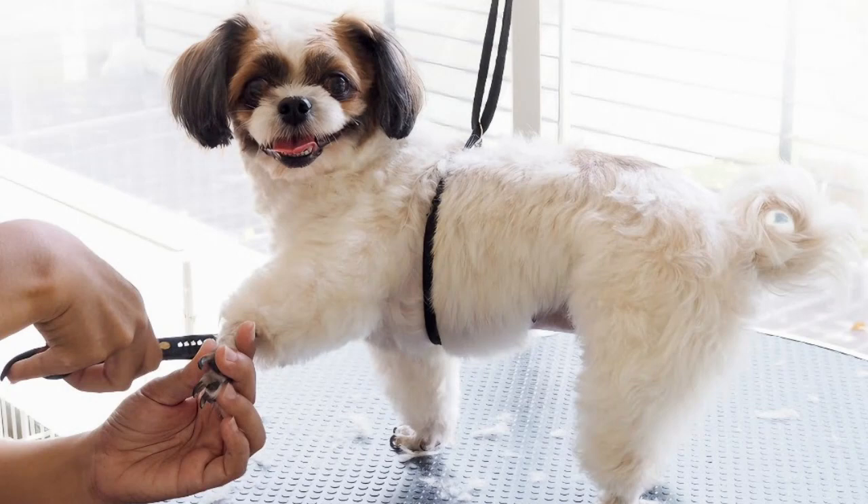Lastly, if you find grooming to be particularly challenging, don't hesitate to seek professional help. A qualified dog trainer or a groomer experienced in positive reinforcement techniques can provide valuable guidance tailored to your dog's needs.